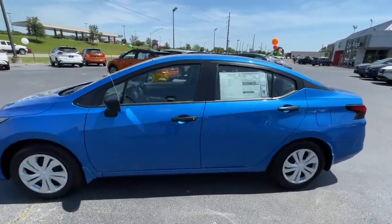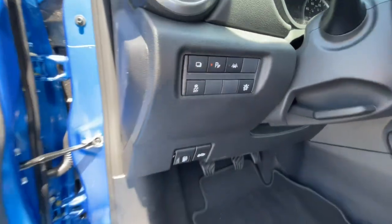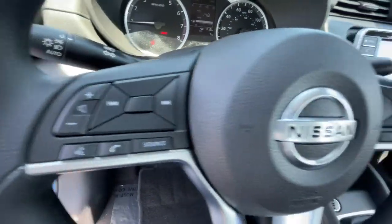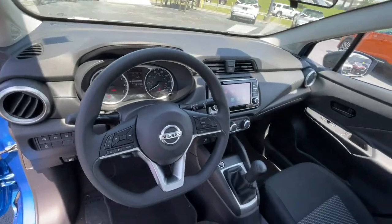Keyless entry, backup camera, keyless start, steering wheel audio controls, Bluetooth connection, stability control, intermittent wipers, traction control, variable speed intermittent wipers, temporary spare tire.